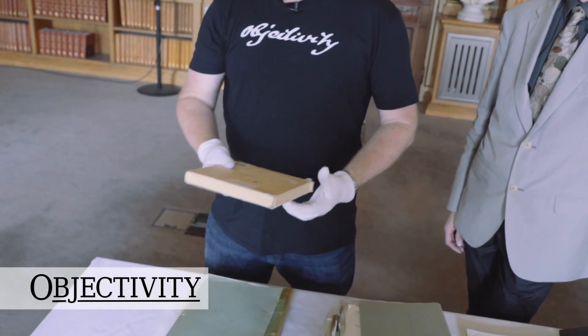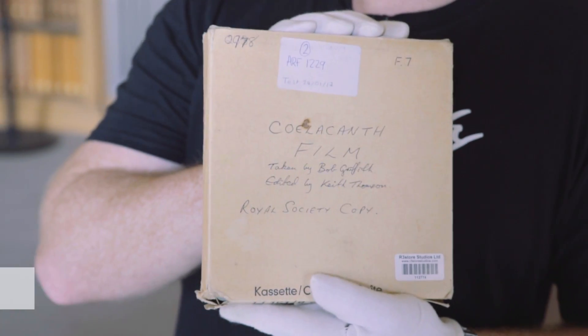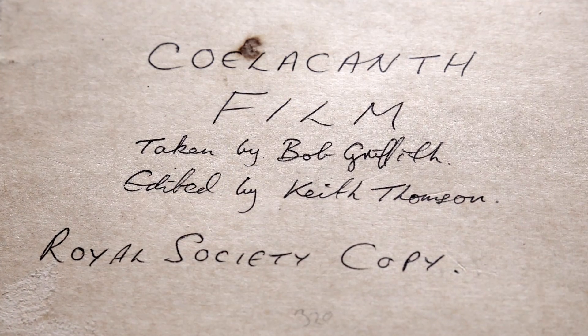Hi there everyone, welcome back. We've got an expedition film here at the Royal Society. We've talked about these before. This one is labelled coelacanth film.